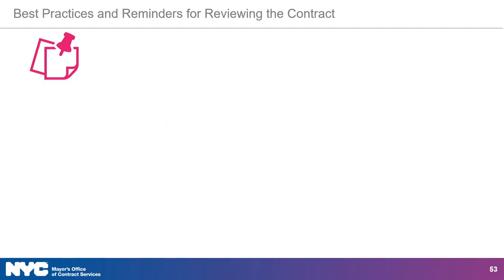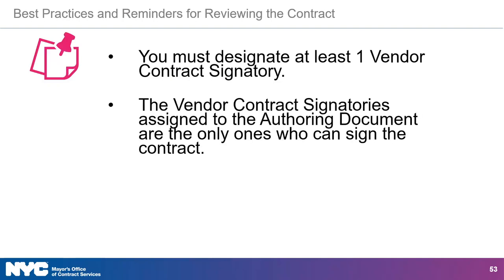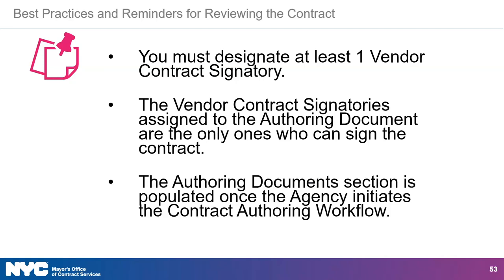Here are some best practices and reminders for reviewing the contract. You must designate at least one vendor contract signatory to review the authoring document. Only the vendor contract signatories who are selected during the final review of the authoring document task can sign the contract — though one signature is sufficient. If you check the authoring document section before your contracting agency has initiated the contract authoring workflow, that section may be blank.